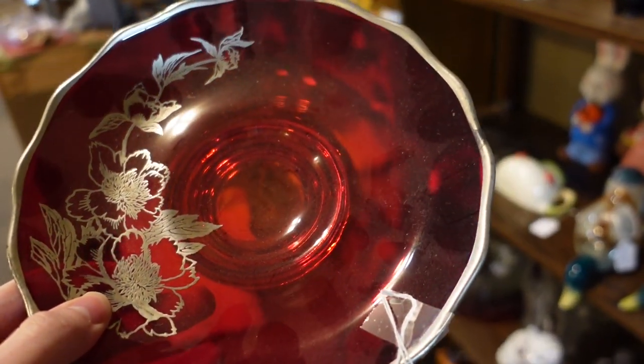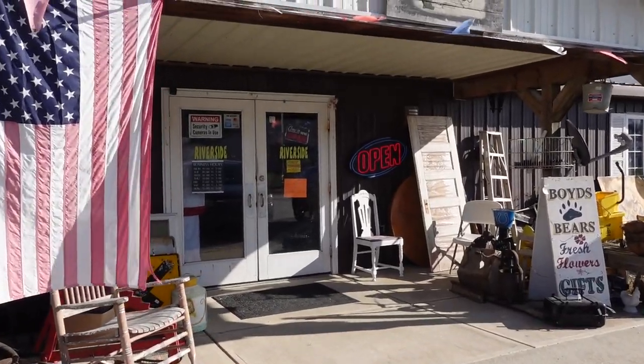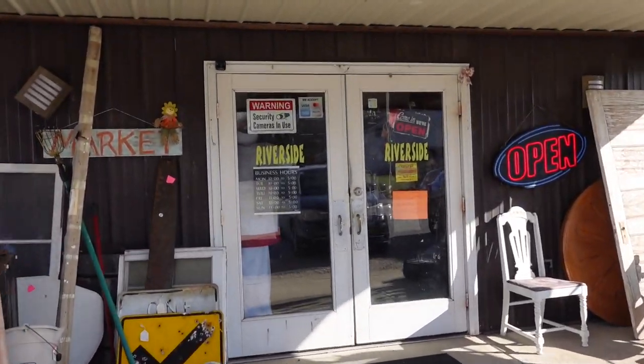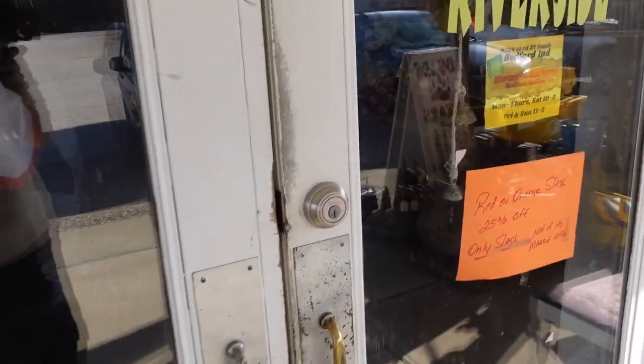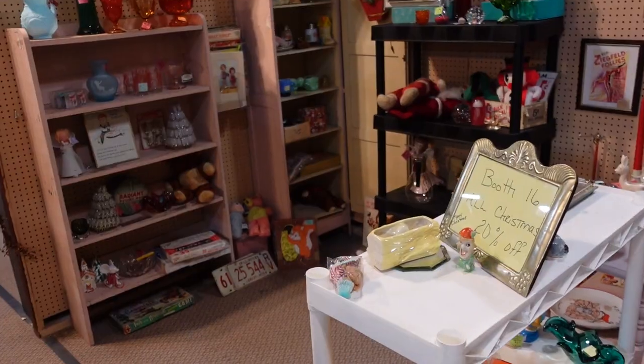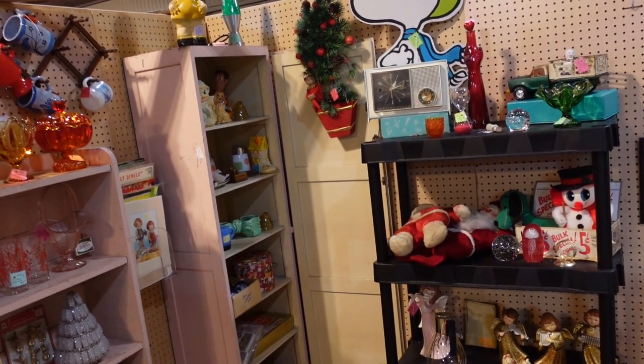Five dollars — I will dust it off and it'll be so much prettier. Hello, it's Jeffrey with Real Nifty Vintage, and today I'm here at Riverside Antique Mall in Bedford, Indiana. Let's go inside. I came straight to this booth because this is the one that I always find all the great stuff in.